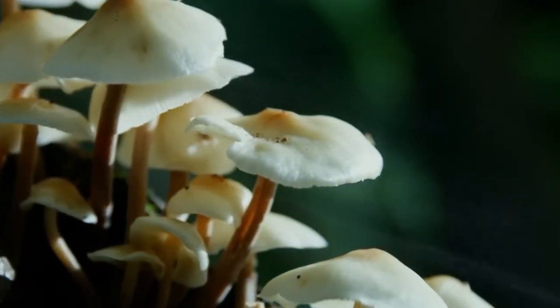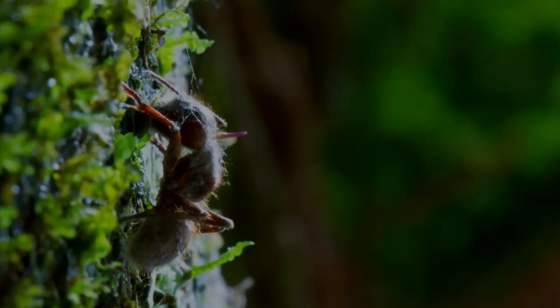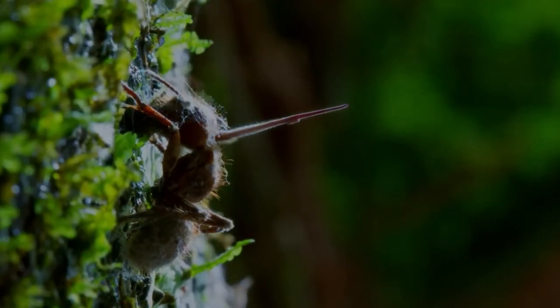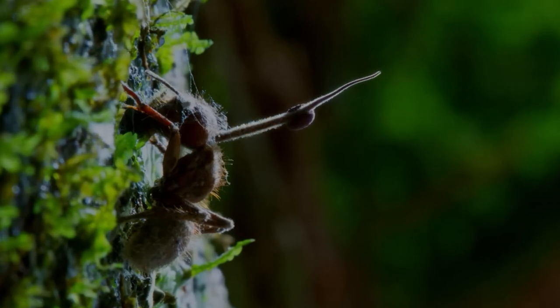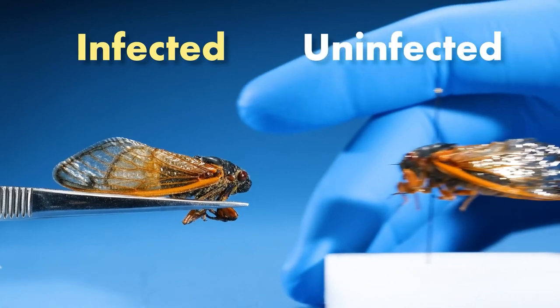In nature, the cordyceps fungus is common in tropical forests. Its peculiarity is that when its spores enter the body of insects — predominantly lepidopterans, butterflies, caterpillars, and arthropods such as ants, spiders, and millipedes — it can alter the behavior of the host organism.